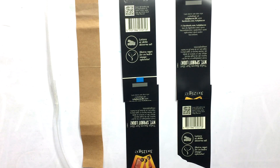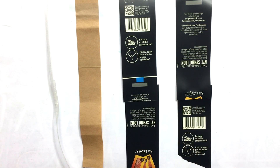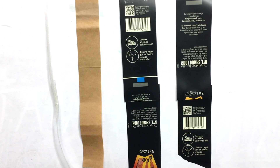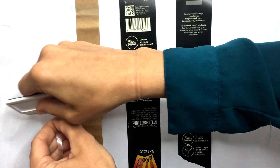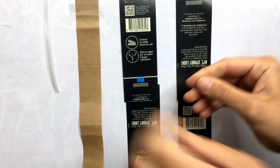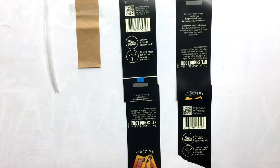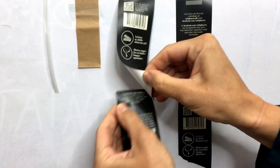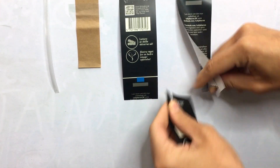Whether you choose a friction weld strap, a heat seal band, or ultrasonic technology, your consumers will have varying experiences. Strapping technology requires cutting tools to remove the strap. Heat seal technology is easy for the consumer to remove. Ultrasonic technology has the best of both worlds, ranging from a peelable weld to a strong weld.